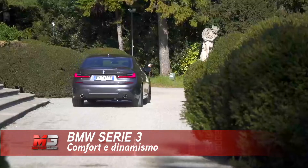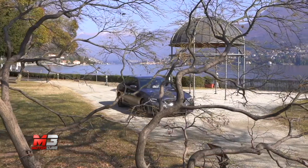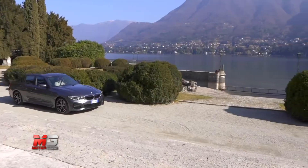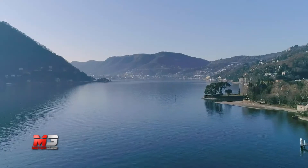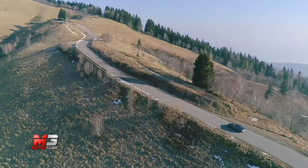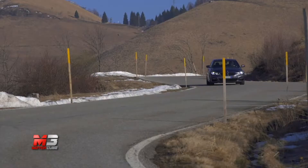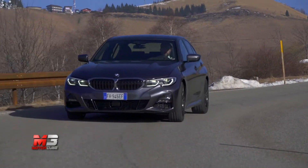Garantire un degno successore ad un esemplare così iconico e popolare non è mai facile. La nuova Serie 3 cambia decisamente look: nuovo family feeling rispettato, doppia calandra più grande sul muso e firma LED posteriore singola che termina con un accento all'insù. Più lunga del modello che va a sostituire di oltre 8 centimetri, le dona una linea più dinamica e sportiva che in passato.